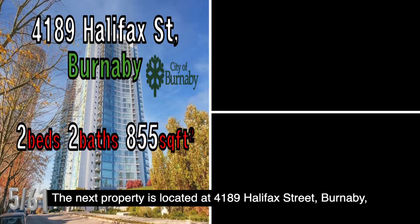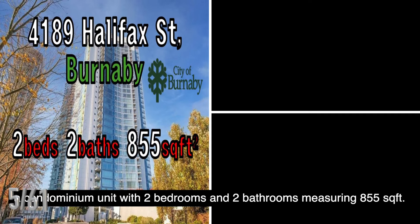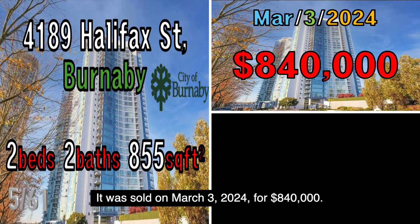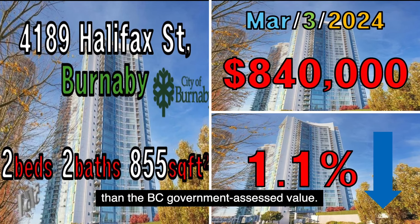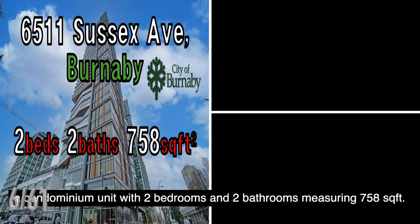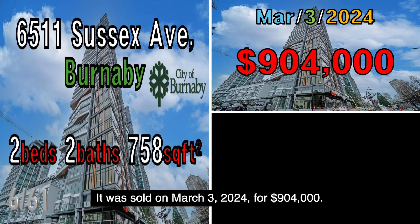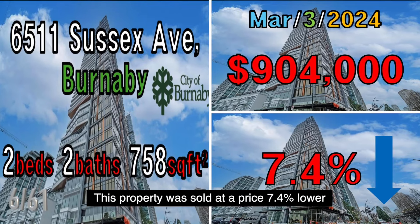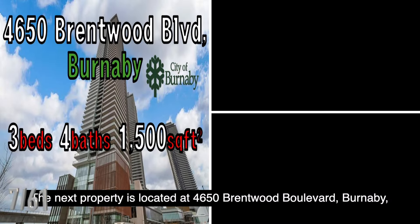The next property is located at 4189 Halifax Street, Burnaby, a condominium unit with two bedrooms and two bathrooms measuring 855 square feet. It was sold on March 3, 2024, for $840,000.